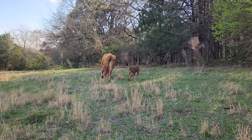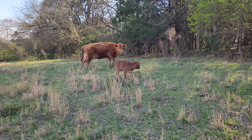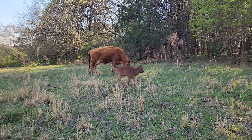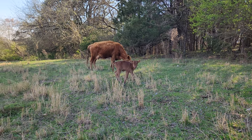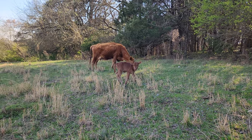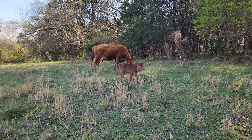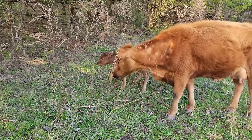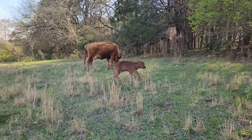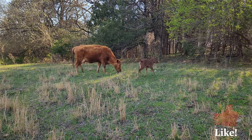Little South Pole or half South Pole calf. Her mama there is Red Angus and the bull is South Pole. You can tell these South Pole calves — they've got much shorter, denser hair than the Red Angus. Looking like a little healthy calf. That's three calves on the ground: two heifers and one bull calf.